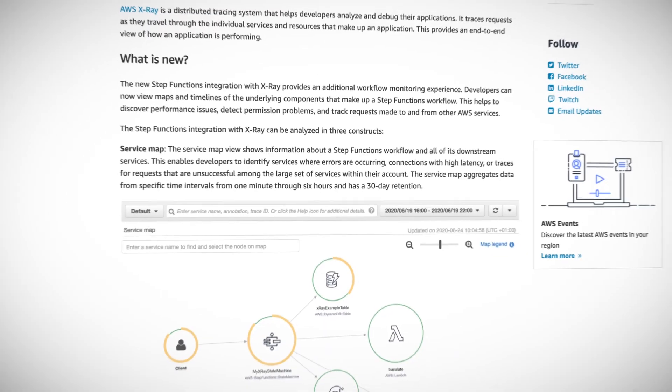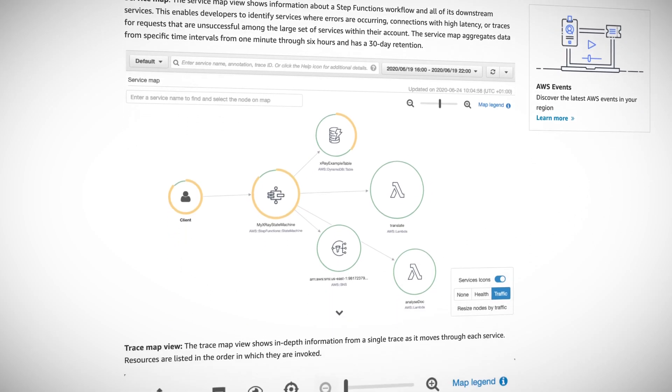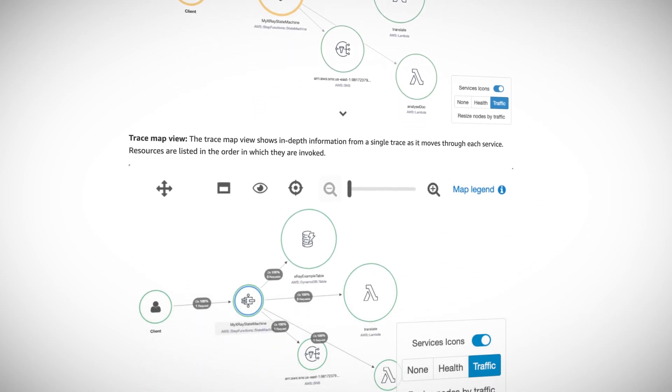X-Ray offers a service map that'll show you all the services involved in that workflow, a trace map where you can observe a single trace through the process, and also a trace timeline, which can help identify long running steps and potential bottlenecks.